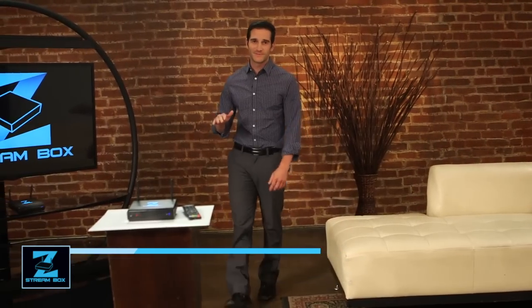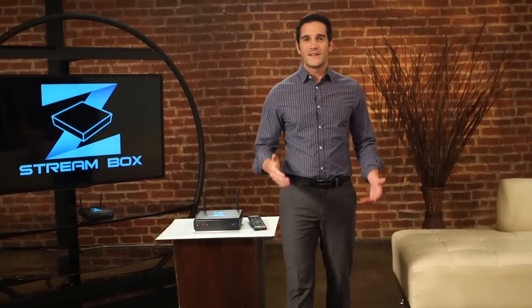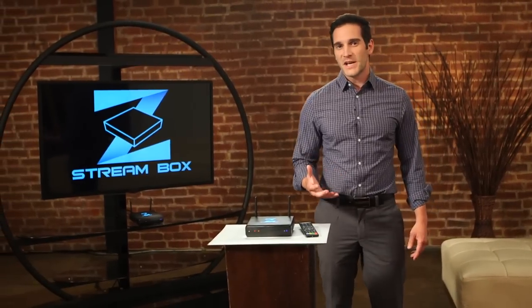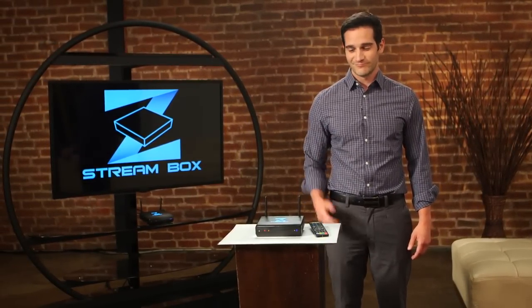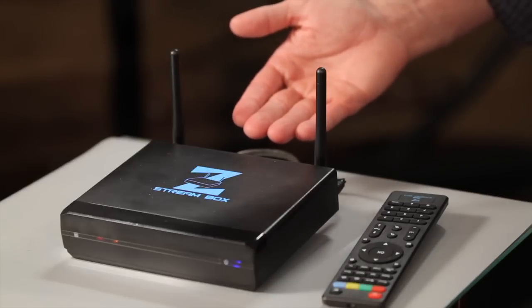How much do you pay every month to your cable or satellite company? Did you ever notice that as prices keep going up, service keeps going out? So what if I told you that you can drop your cable bill and pick up over 100,000 TV shows and movies and never pay a monthly bill again? This is it, the ZStream Box.